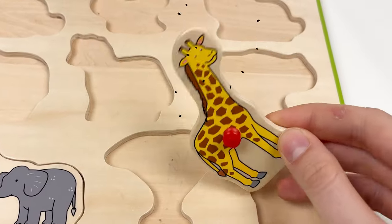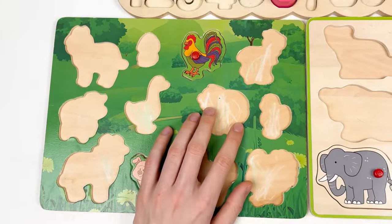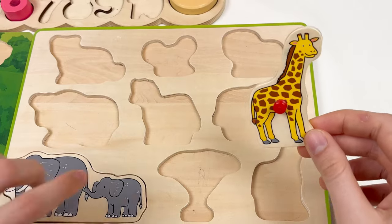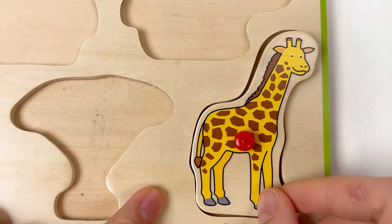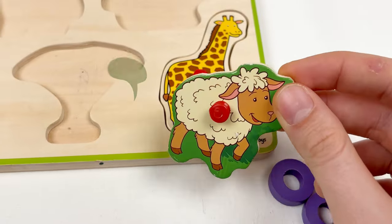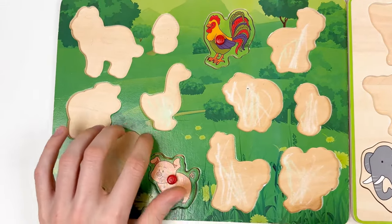Let's look at the next one — it's a giraffe! Is the giraffe the wild animal or the farm animal? The giraffe is a wild animal, so let's place it in the corresponding shape. Congratulations! And we also have the sheep. The sheep is the farm animal. Let's find the correct shape and yes — well done!